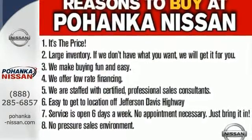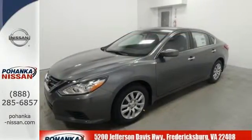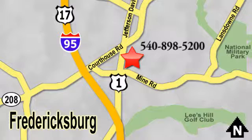This Altima will make every ride more enjoyable. Make sure to stop in for a test drive. Welcome to Pohenka Nissan in Fredericksburg. Something great is always happening at Pohenka, located on Route 1 in Fredericksburg, Virginia.